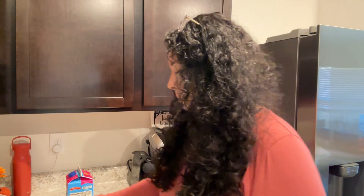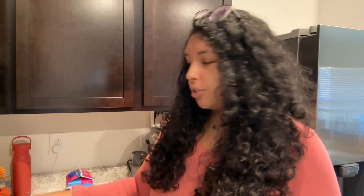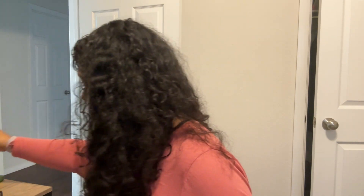I'm gonna make a smoothie real quick — I don't have any bananas so I'm just adding frozen strawberries, mixed berry yogurt, spinach, and almond milk. I'm making enough for me and Kingston because he really likes these smoothies too. Okay, I got my smoothie — that's so good!